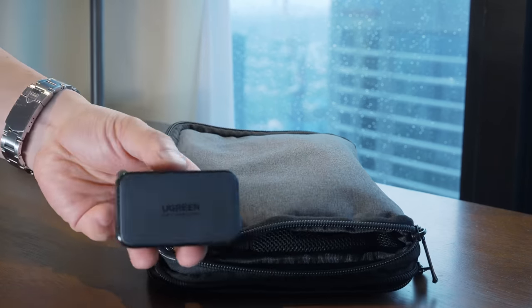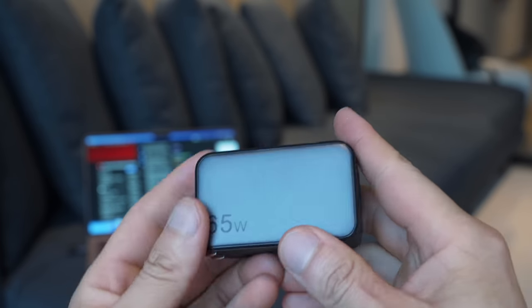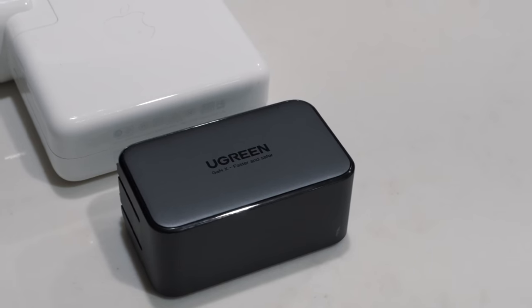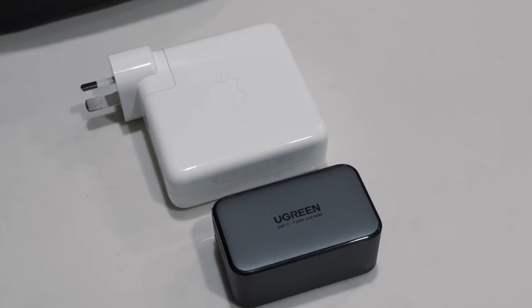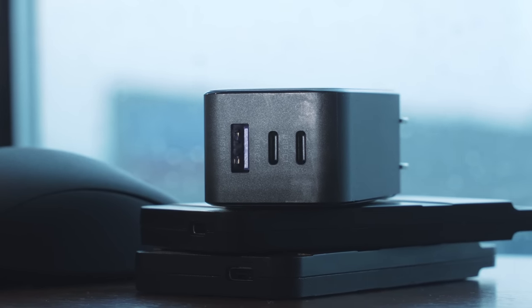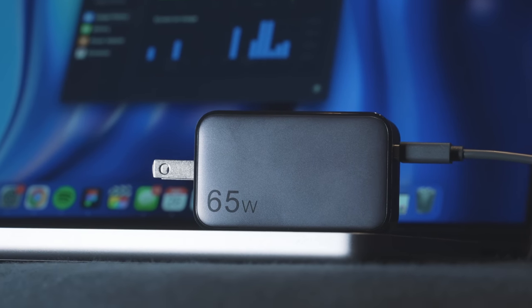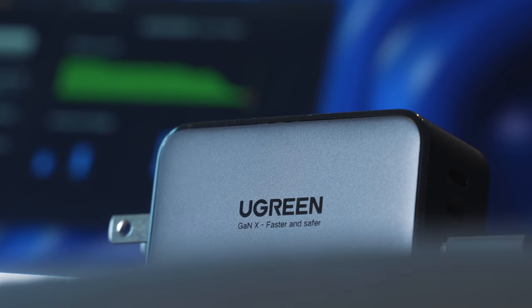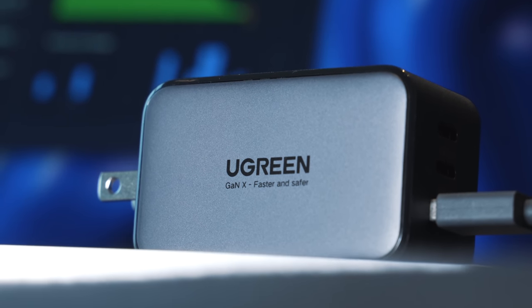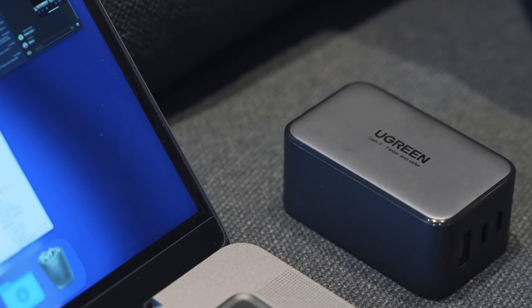One of my favorite fast chargers that I just started traveling with is the UGreen Nexo 65-watt fast charger. It's much more convenient than most laptop charging bricks — it's half the size of a MacBook charger and multi-port, with two USB-C and one USB-A inputs so I can charge my laptop, phone, and an accessory all at the same time. It's also a GaN (gallium nitride) charger, which charges more efficiently than standard silicon-based chargers and dissipates heat more effectively.